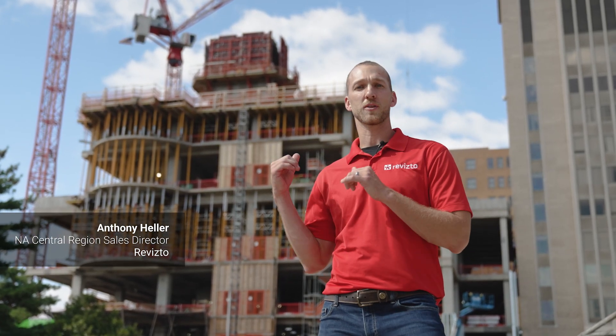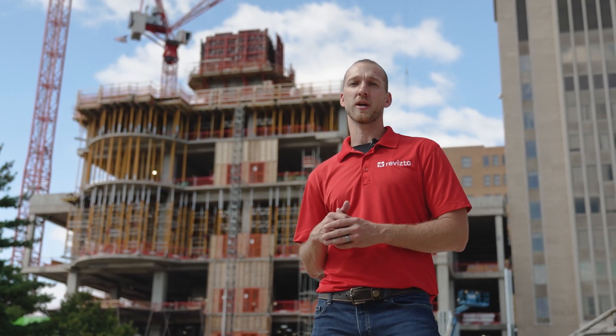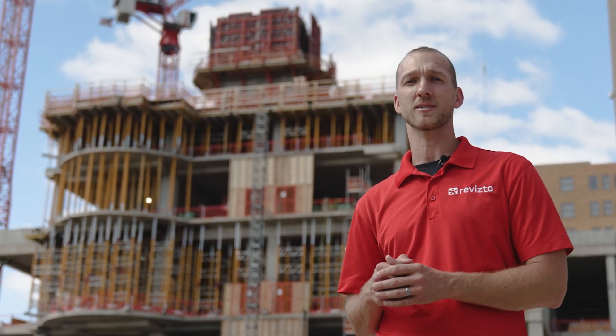My name is Anthony Heller. I'm the Central Region Director for Revisto. We're here at the McCarthy BJC project in St. Louis. It's been a project that's been ongoing for three years, got a few more years to go, and we're here to see how Revisto has impacted the job site and talk to some people who use it on a daily basis.